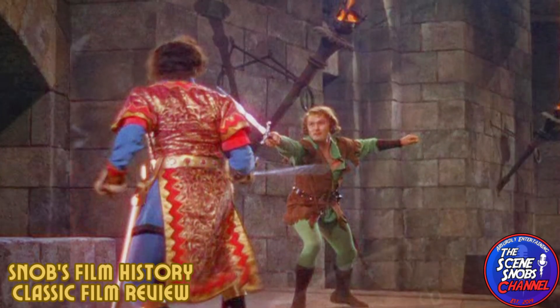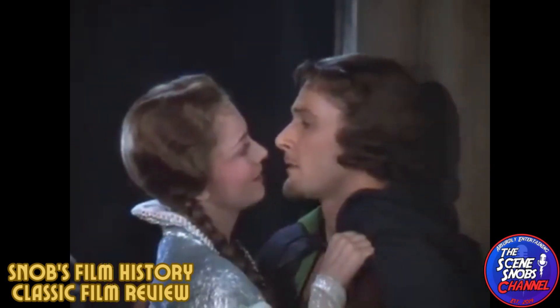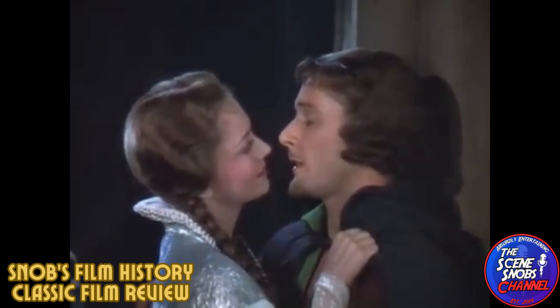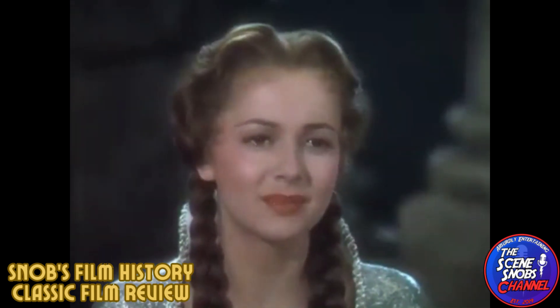The legacy of The Adventures of Robin Hood is immense, influencing countless adaptations and setting the standard for adventure films that followed. Its depiction of the charismatic rebel hero has become the definitive image of Robin Hood in popular culture.